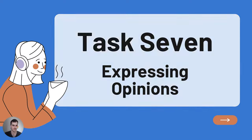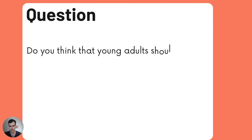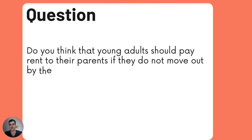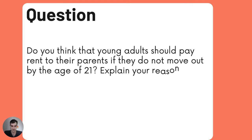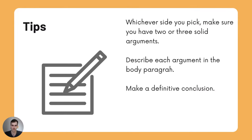Task 7: Expressing Opinions. Here's the question: do you think that young adults should pay rent to their parents if they do not move out by the age of 21? Explain your reasons — what is your opinion? Remember, whichever side you pick, you have to have two or three solid, rock-solid arguments.